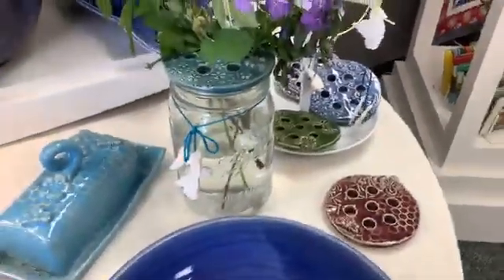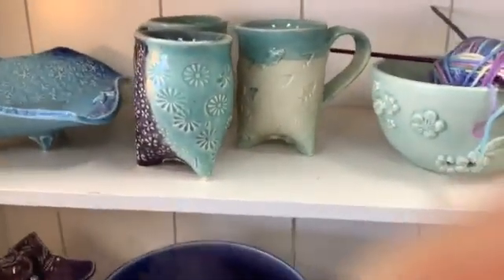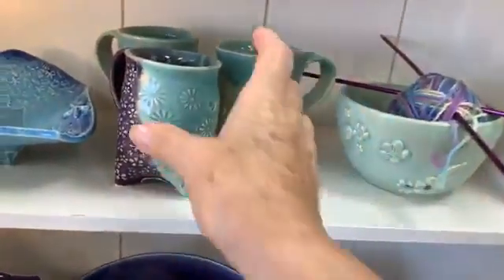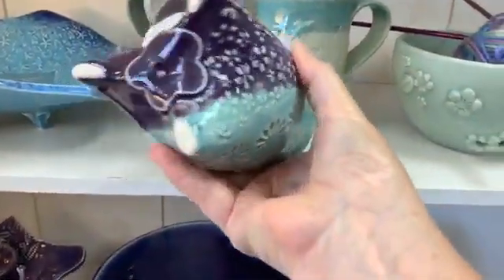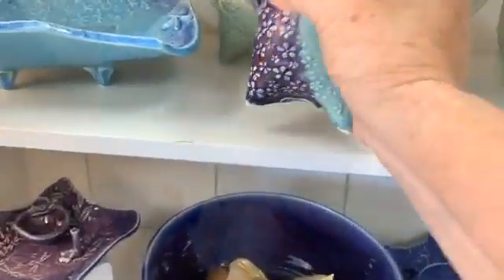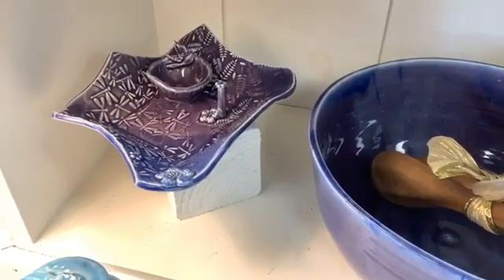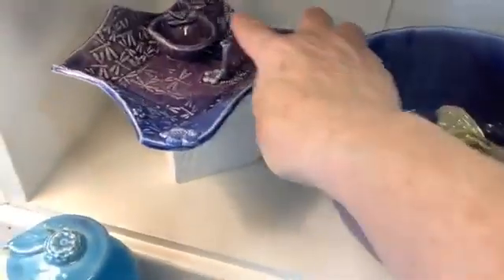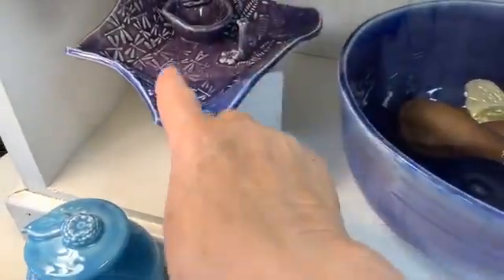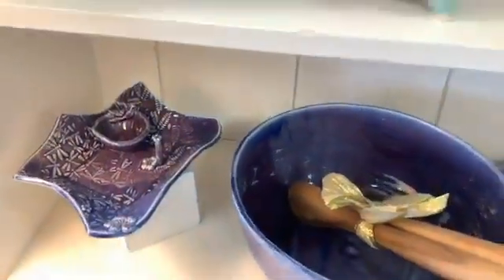Really cute — just some beautiful pieces. Here's a yarn bowl and some three-legged mugs. She even has a nice little piece on the bottom — just a beautiful, dimensional look. This is actually for your jewelry: you put your earrings in the little cup, your rings on the poke, and your bracelets can fit in there. And again, it's beautiful dragonflies.